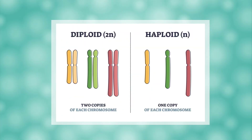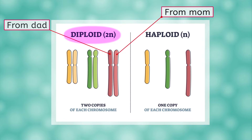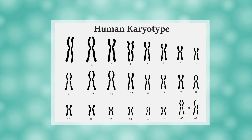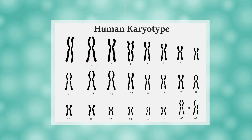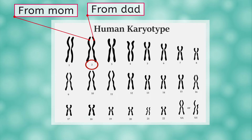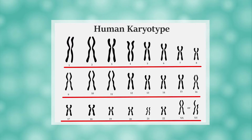You may remember the terms haploid and diploid from a few units back. If not, no worries, we'll go over them again! Most of the cells in your body are diploid, meaning that they have two copies of each chromosome — one that came from your mom, and one that came from your dad. Humans have 23 pairs of chromosomes, or 46 total chromosomes. So you have a chromosome number 1 from mom and a chromosome number 1 from dad, then a chromosome number 2 from mom and a chromosome number 2 from dad, all the way to chromosome number 23.